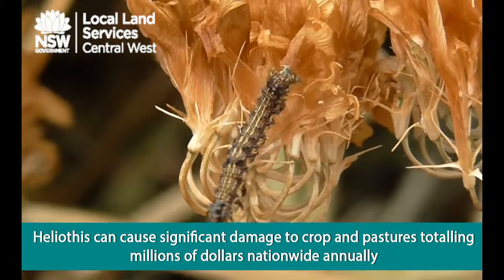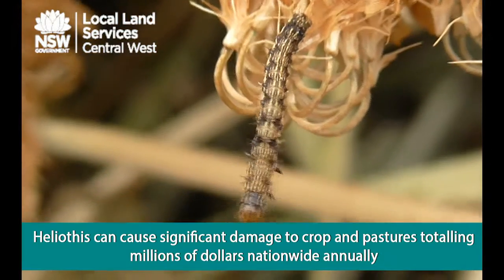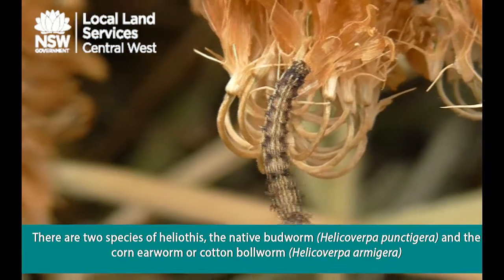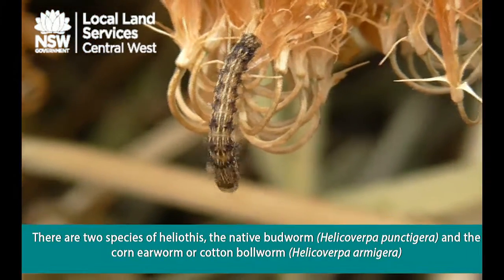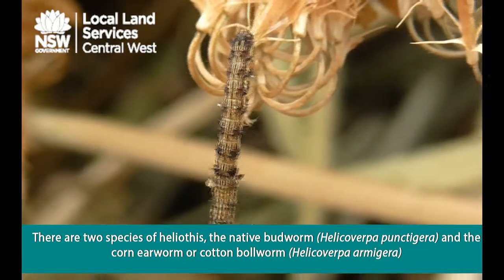Heliothus can cause significant damage to crops and pastures, totaling millions of dollars nationwide annually. There are two species of Heliothus: the native budworm and the cornea worm, also known as the cotton ball worm.